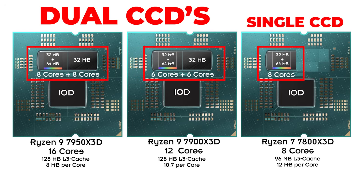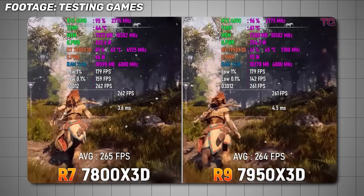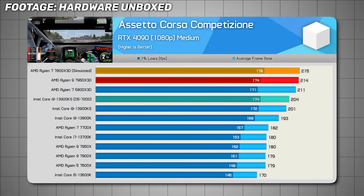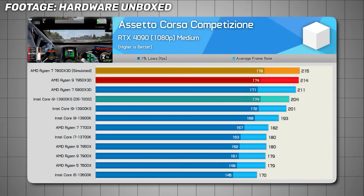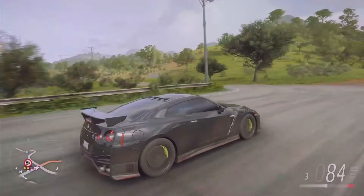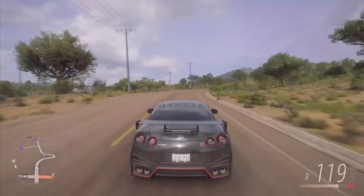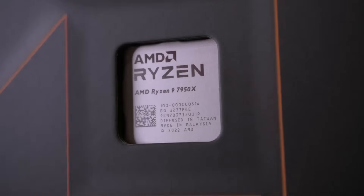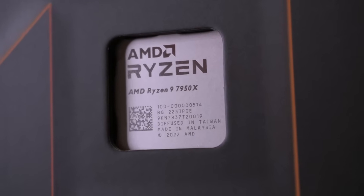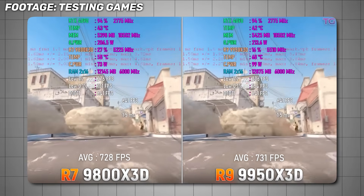The Ryzen 7 7800X3D has a single CCD, and that's why it often performs better in games than the dual-CCD 7950X3D, despite the latter's higher specs on paper. The dual CCD layout in Ryzen 9 models creates internal communication issues that can negatively affect real-world performance. So if you were thinking of buying the 7900X3D or 7950X3D specifically for gaming, I would instead suggest the non-X3D 7900X or 7950X variants, or the 9000 series chips, which show better architectural balance between gaming and production.